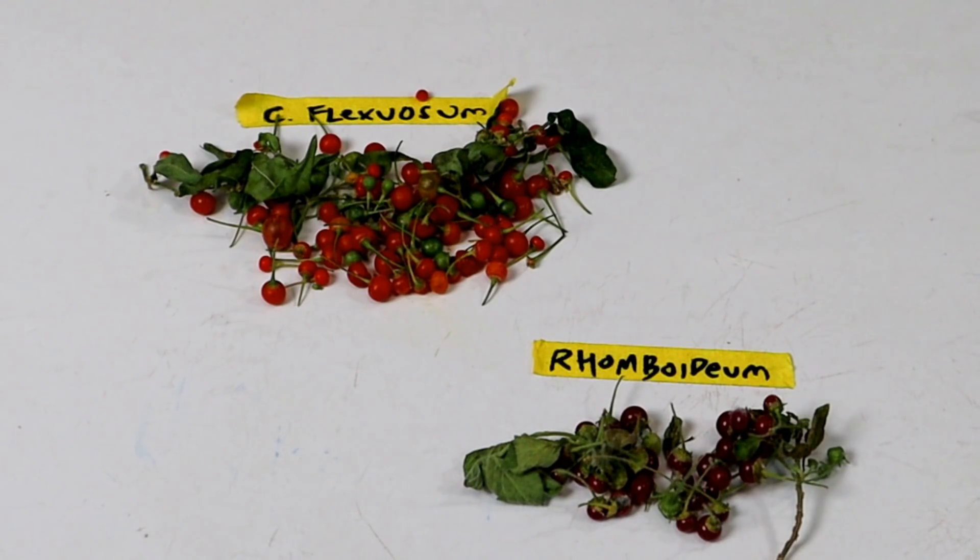Greetings, everybody. Today I have something that is very, very special — actually two things that are very special: two extremely rare capsicum species.